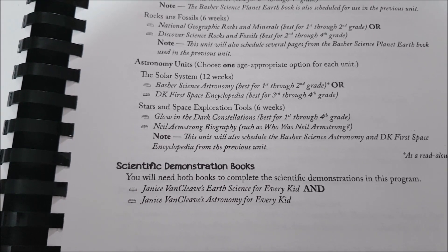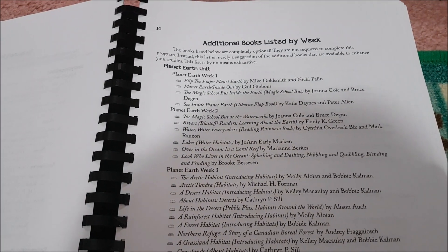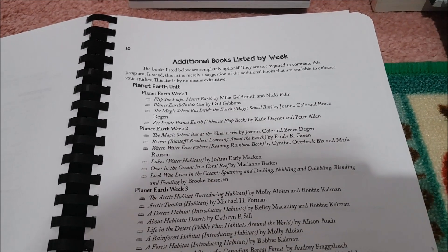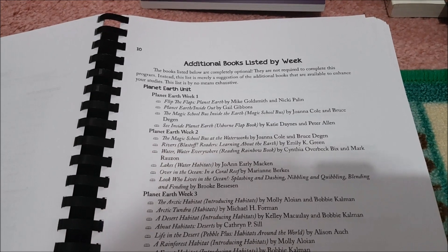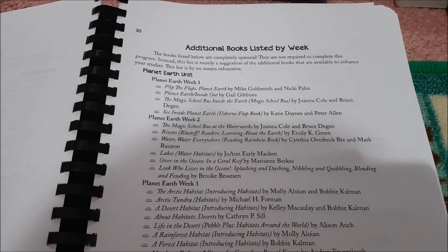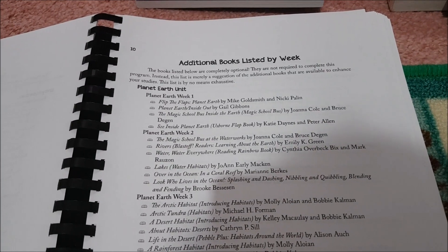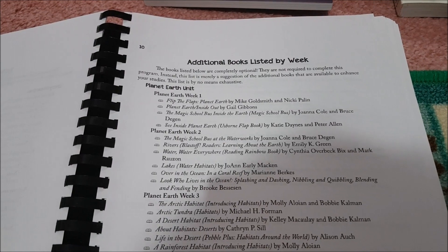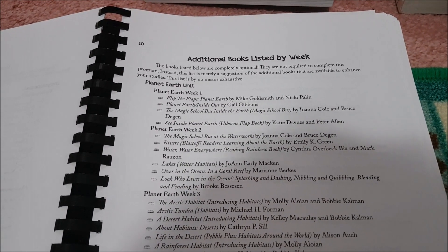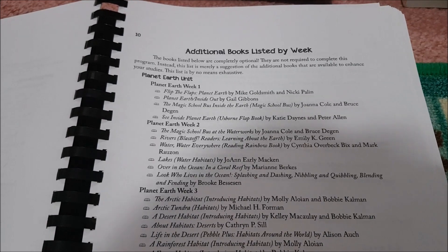For the scientific demonstration books you need Janice Van Cleave's Earth Science for Every Kid and her Astronomy book, both of which I showed you. As she did with the previous biology study, for each unit she gives you additional books to consider purchasing, getting used, or borrowing from the library — there are tons of really good ones. Because this is our book year I did tend to purchase or get used a few more than the previous year, since many titles are at or just below grade level so she can read them independently.